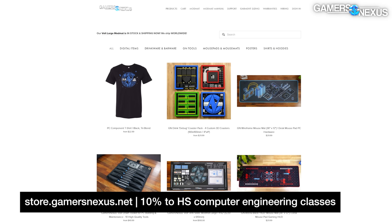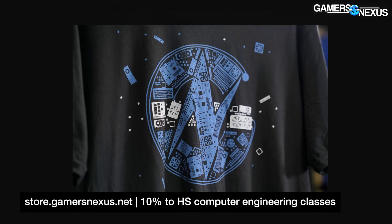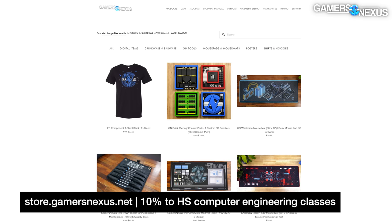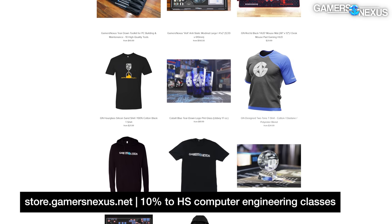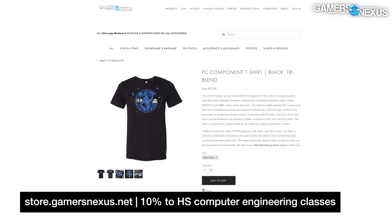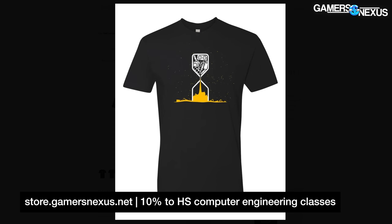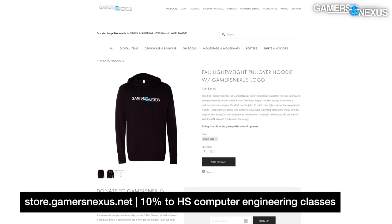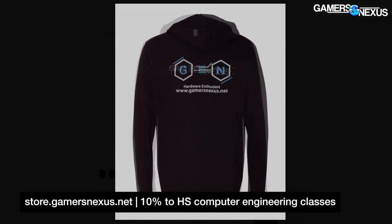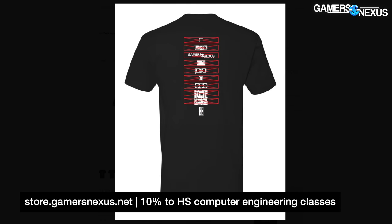We also have PC building anti-static mod mats if you want a rugged surface to protect your table and components during a build. We just restocked basically all of our shirts after being out of stock for months. In addition to getting an awesome shirt, 10% of your order goes to supporting equipment purchases for the CET room. Shirt designs include the PC component t-shirt in tri-blend and cotton, the hourglass silicon sand shirt, and we also restocked hoodies — fall lightweight and heavier winter versions — plus the PC shortage t-shirt and classic teardown logo.